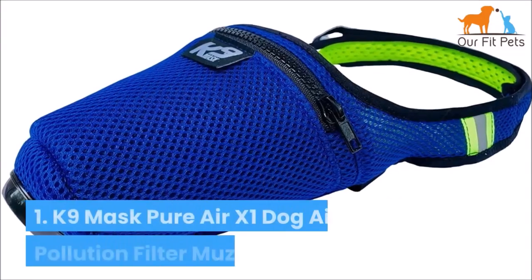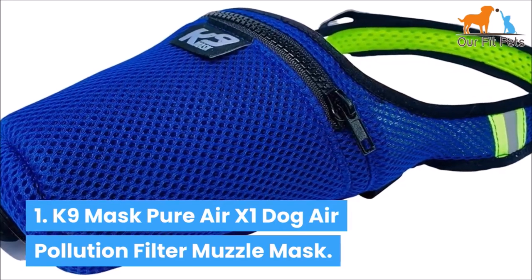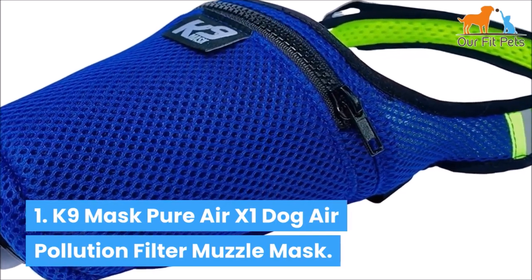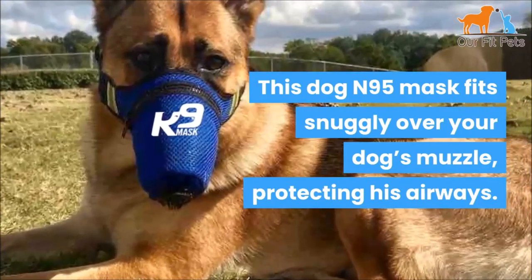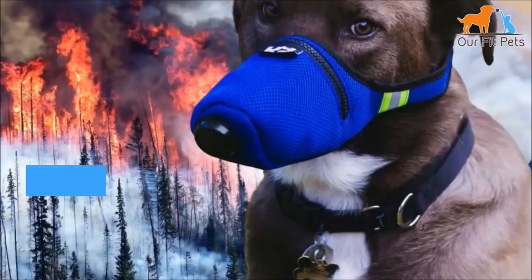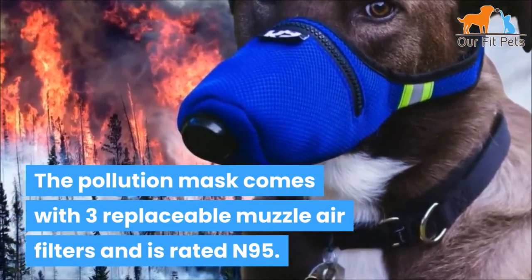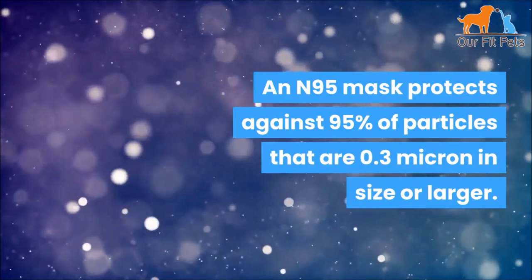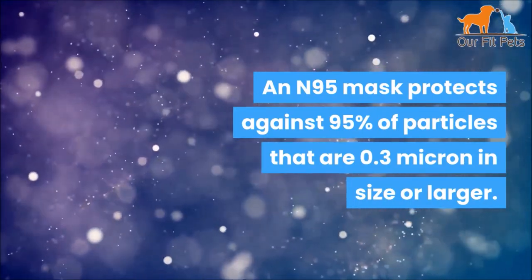Number one: Canine Mask Pure Air X1 Dog Air Pollution Filter Muzzle Mask. This dog N95 mask fits snugly over your dog's muzzle, protecting his airways. The pollution mask comes with three replaceable muzzle air filters and is rated N95, which protects against 95% of particles that are 0.3 microns in size or larger.